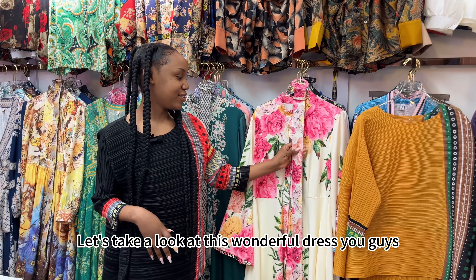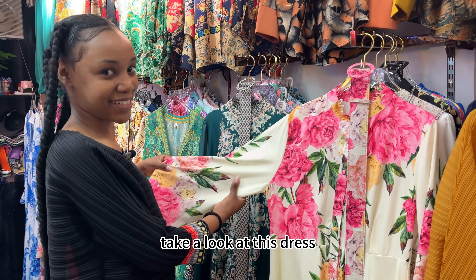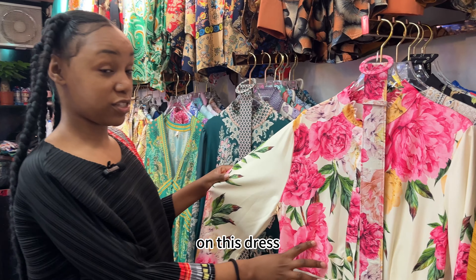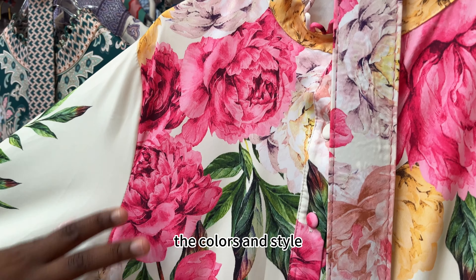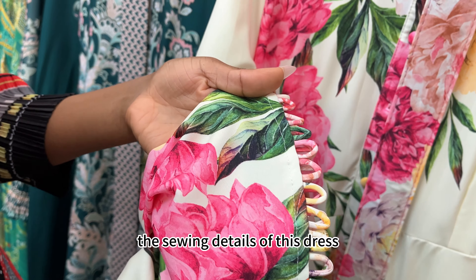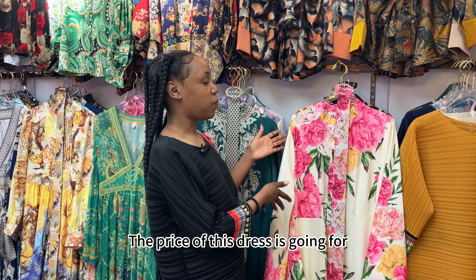Let's take a look at this wonderful dress. How beautiful is this! One thing I love about this dress is the flowers — the colors and style are very beautiful. The sewing details of this dress are very neat and detailed. The price of this dress is 13.5 USD.